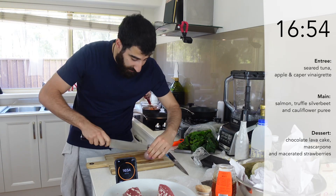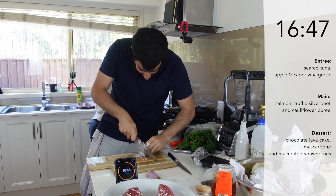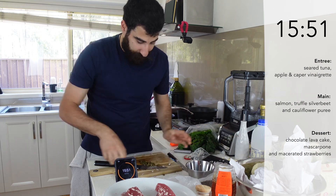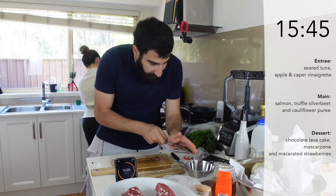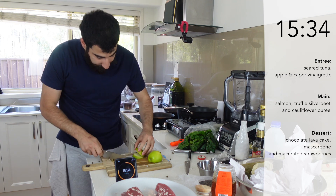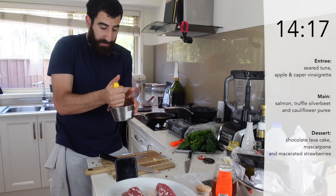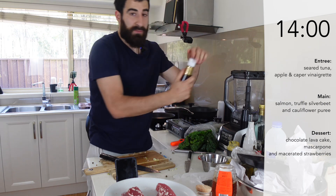Next thing I have to do is a very quick dressing for the tuna. Chocolate is done. Next up, some capers. The peppers go in and I'm going to dice an apple as well. Lemon in for my dressing, a little bit of vinegar, a little bit of sesame oil.